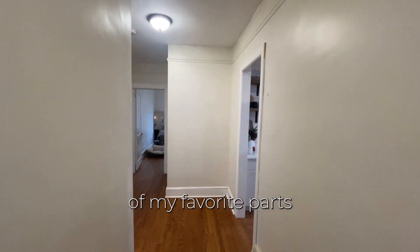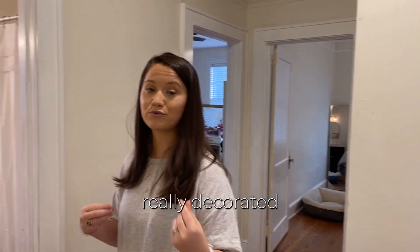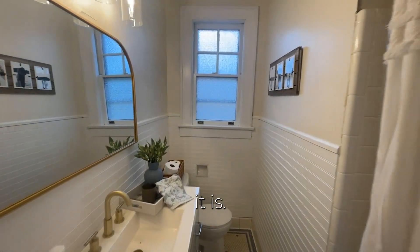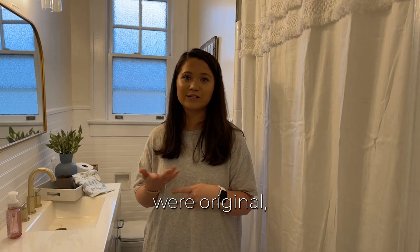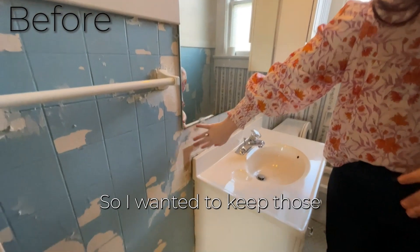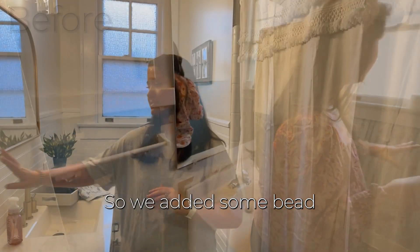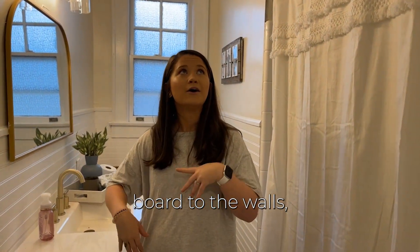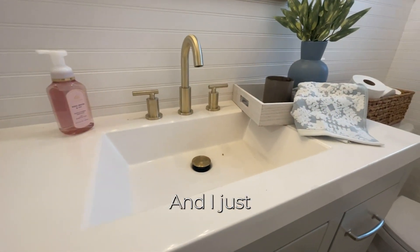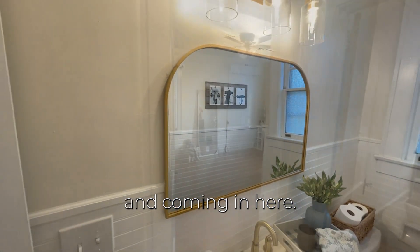Coming in here might be one of my favorite parts of the house — and that is the guest bathroom. It's pretty much the only place that's really decorated and done. I love how bright and airy it is. The tile floors were original and they're so beautiful — you just don't get tile floors like this anymore. So I wanted to keep those as the focal point. We added some beadboard to the walls, brightened it up with paint and new fixtures, and a beautiful new vanity. I just think this is so cozy and beachy and relaxing.